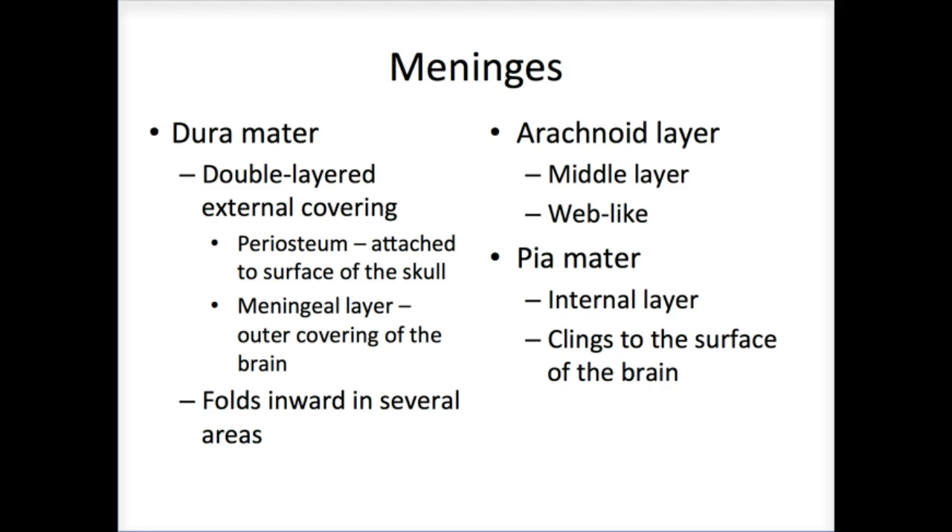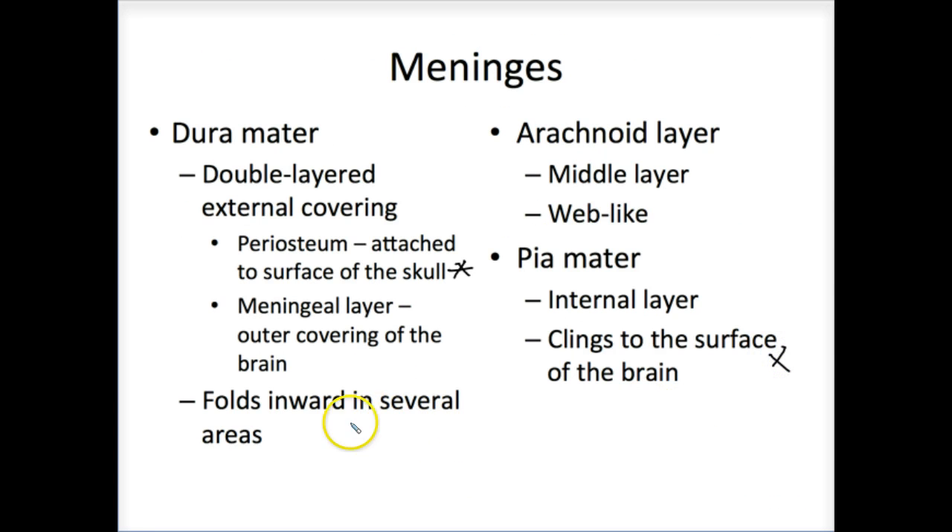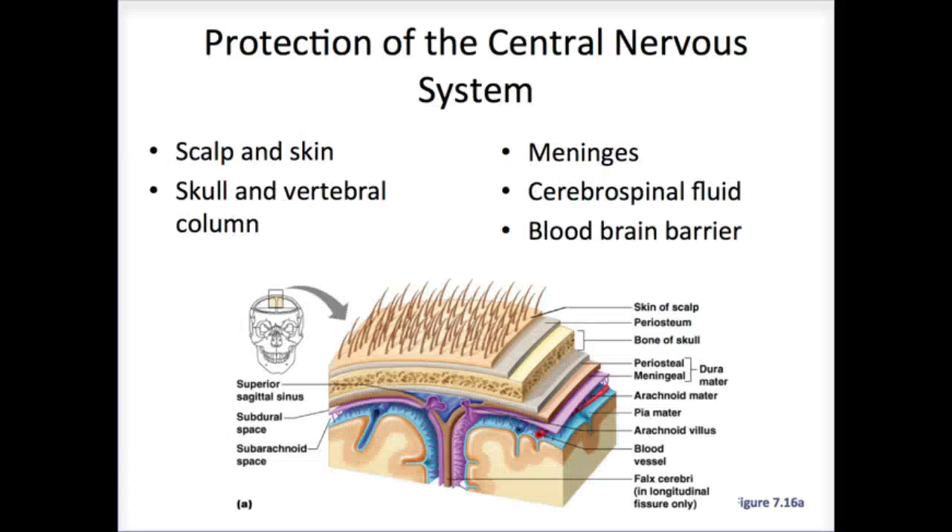The meninges are basically dense connective tissue. We have an area that becomes one with the periosteum, another layer that clings directly to the surface, and a middle area that helps to house and control the vessels. It's through the arachnoid layer that we see the exchange of materials between the cerebrospinal fluid and the venous system. The meningeal layer also helps to anchor the brain within the skull, connecting soft tissue to dense connective tissue to hold it in place.